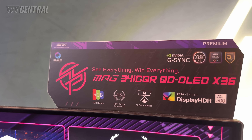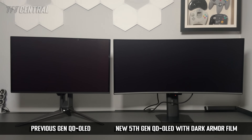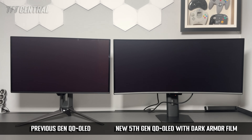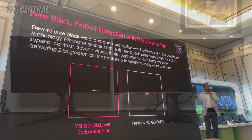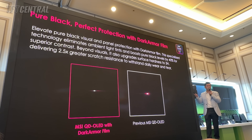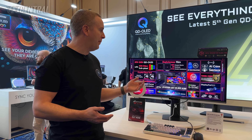The other change is that it's got what MSI are calling a dark armour film. That is a new coating and panel optimisation designed to improve the black depth of the QD-OLED panel in bright room conditions. It helps to eliminate the purple tinting you might see on previous QD-OLED panels when bright lights are shining on the screen, and it helps improve the black depth as well. That's a really positive change with this new 5th gen panel.